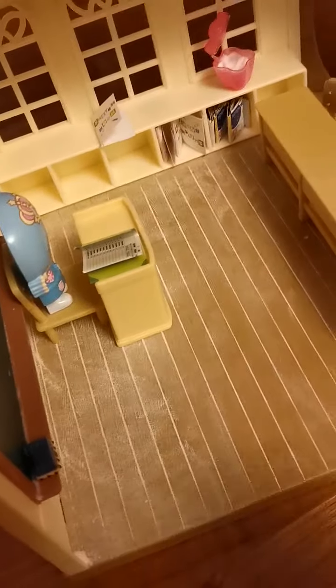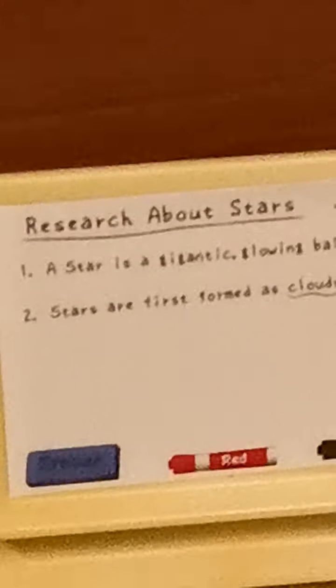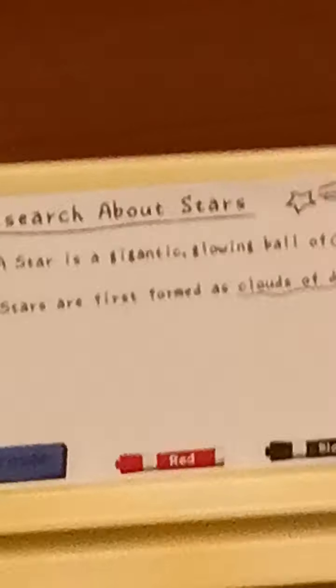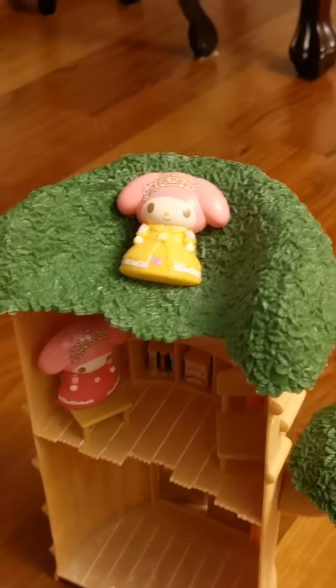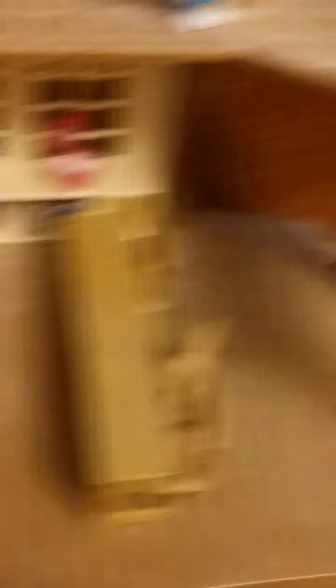Okay let's go! Wow, let's read the research. A star is a gigantic glowing ball of plasma. Stars are first formed as clouds of dust and gas. Now I understand! So as we take a look at the science book, this is the page about stars and these are pictures of stars. They are done reading now. Bye guys — please remember to subscribe, like, and share. Bye!